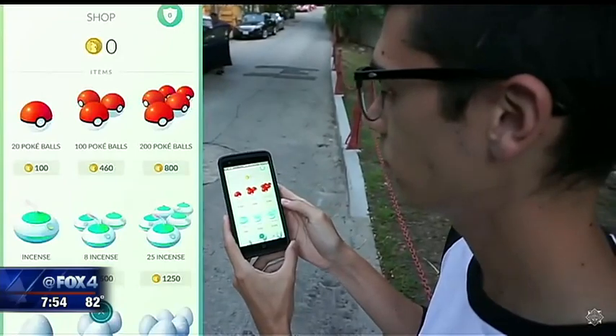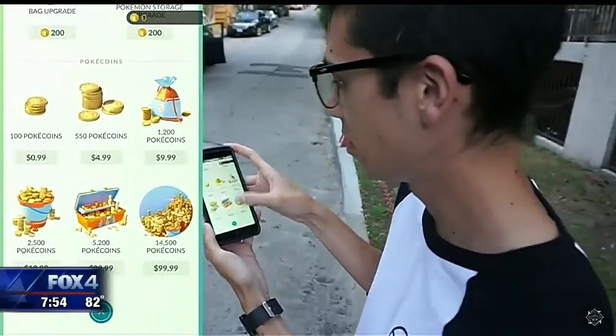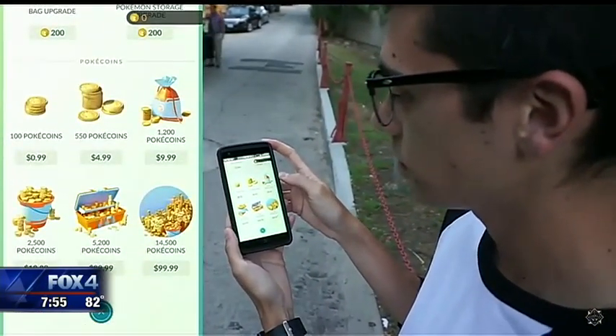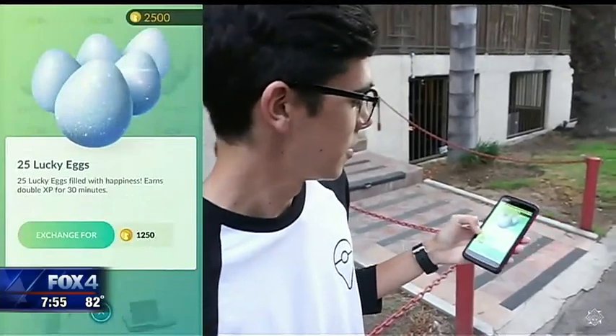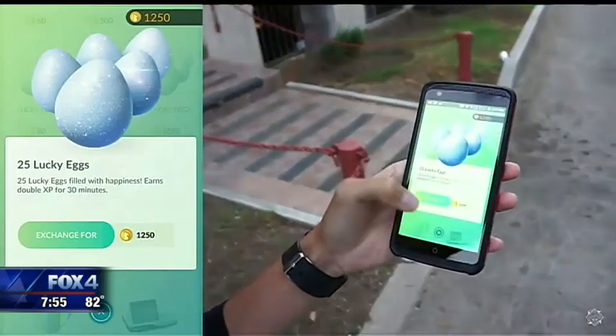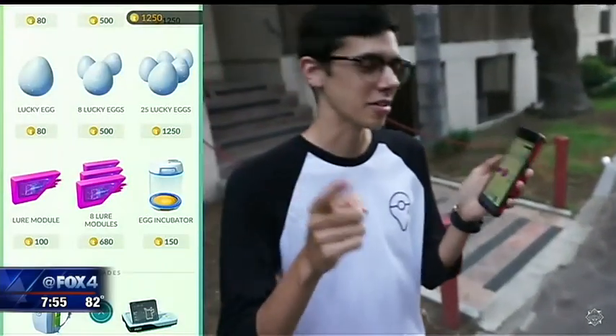The Pokemon Go craze is certainly generating billions of dollars in revenue, and a lot of that money is coming from in-app purchases. The game can be free-to-play, but to unlock the real premium features, you've got to spend a little bit of money. In-app purchases start at 99 cents and go all the way up to $100 in one single click. What folks are doing is purchasing what's called Pokecoins, which is the in-app currency for the game, and then using that virtual currency to buy things like ammunition and other features that will attract the Pokemon. So it's important to set limits on spending for anybody who may be using your device.